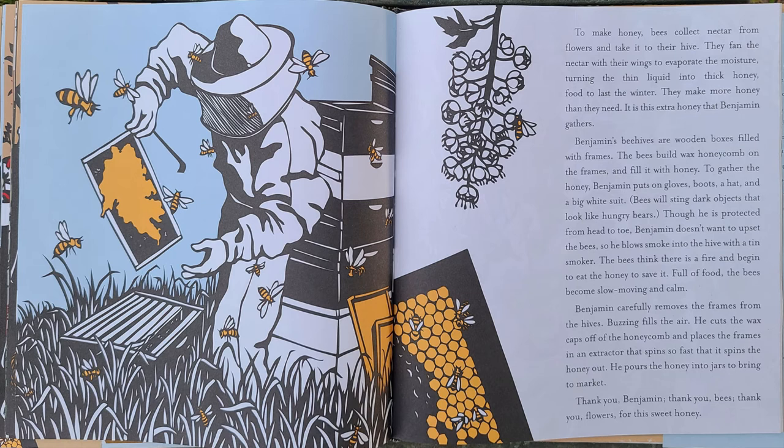Buzzing fills the air. He cuts the wax caps off the honeycomb and places the frames in an extractor that spins so fast it spins the honey out. He pours the honey into jars to bring to market. Thank you, Benjamin. Thank you, bees. Thank you, flowers, for this sweet honey.